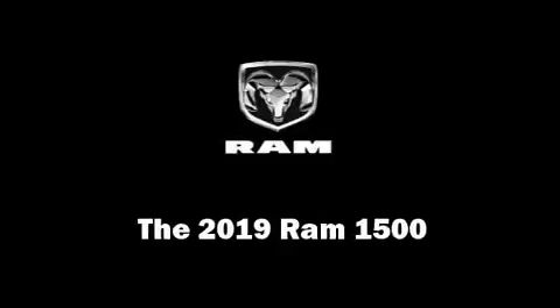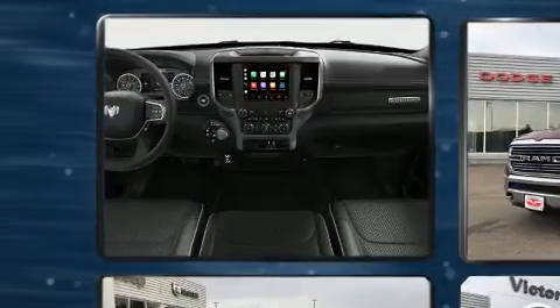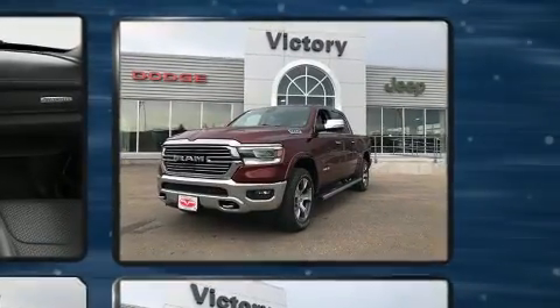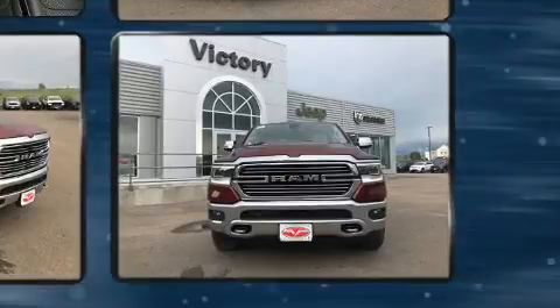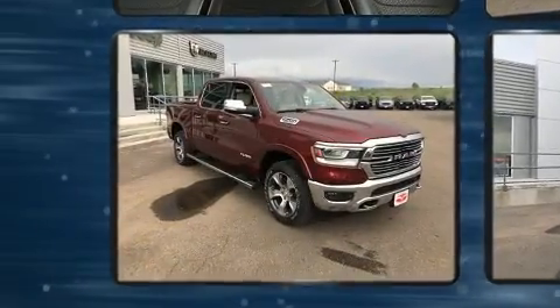Get excited about the 2019 Ram 1500. This four-door, five-passenger truck offers the latest in technological innovation and style. It features four-wheel drive capabilities, a durable automatic transmission, and a powerful eight-cylinder engine. It's equipped with tons of terrific amenities.